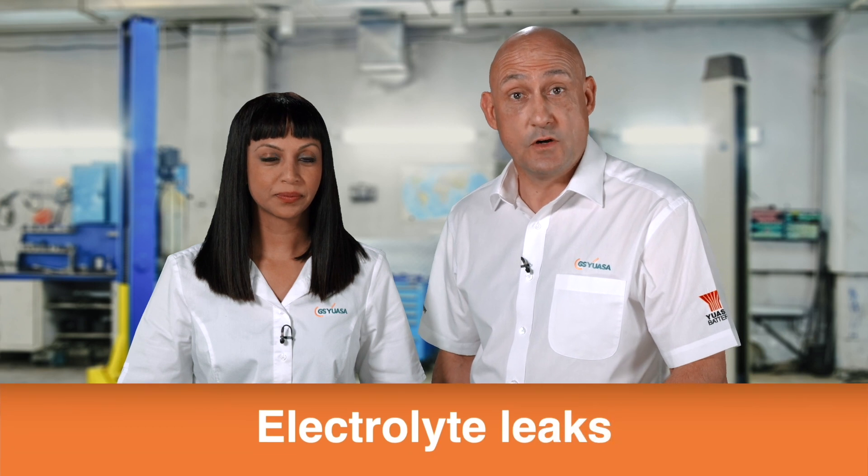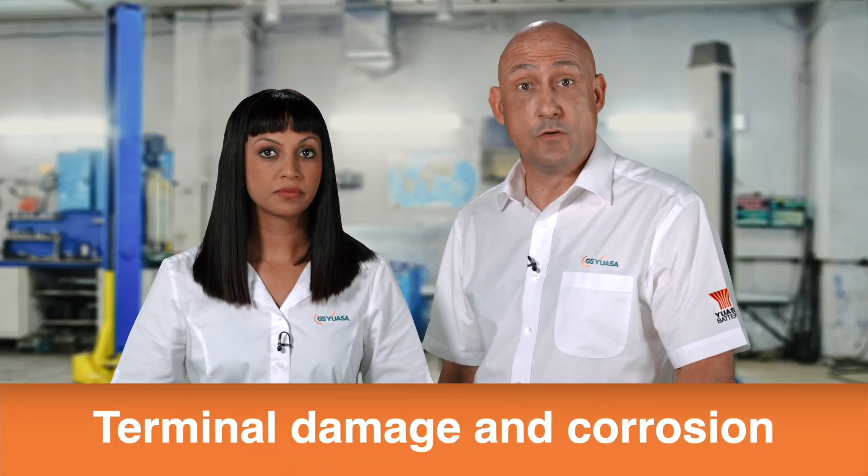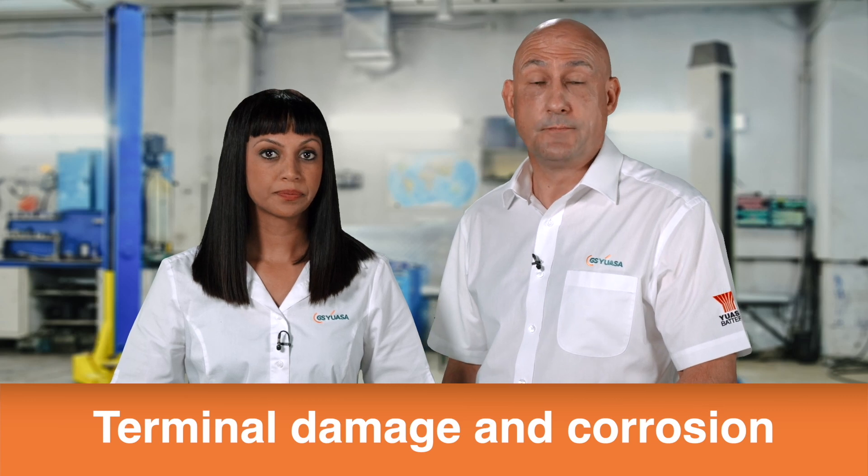Check the battery for signs of any external damage which may also be the cause of electrolyte leaks. A swollen battery may be a sign that it has been left in a discharge state for extended time periods, resulting in permanent damage caused by sulfation. It may also be a result of overcharging, which causes heat and pressure to deform the battery case. Check the battery terminals and surrounding area for signs of any damage caused by incorrect lead connection — examples of this are terminal clamps forcibly removed or installed and incorrectly tightened. Both can cause serious damage.